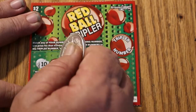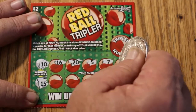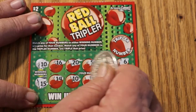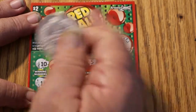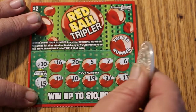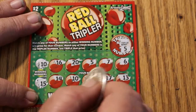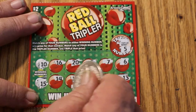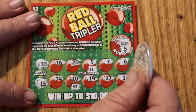Numbers we're looking for on ticket 094 are 10 and 15. Revealed numbers are 16, 20, 5, 7, 6, 14, 10 — love starting off with a win — 19, 17, and 13. So we have the 10. The tripler is a 5, so we have a 10 under the tripler. The 10 is worth $2, tripled to $5. I'll take it — a $5 winner to kick things off.